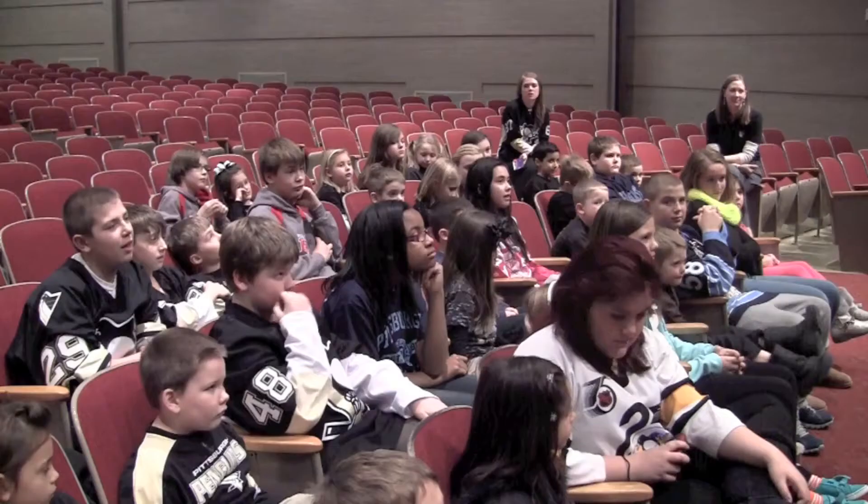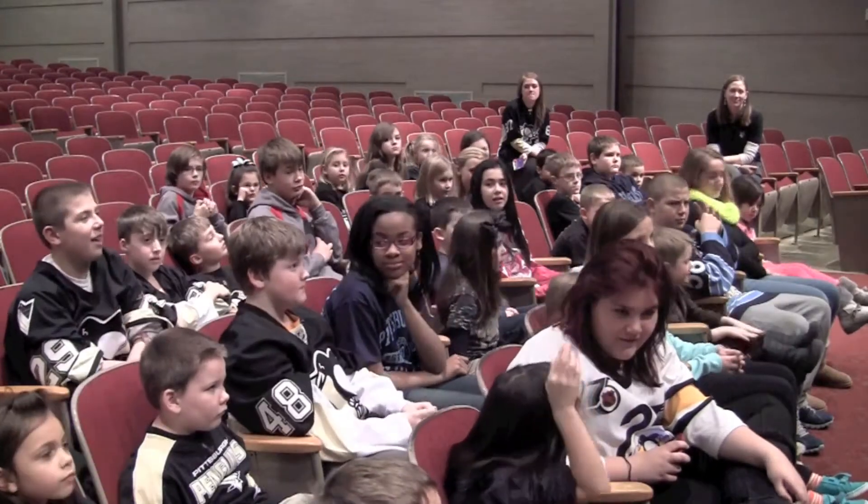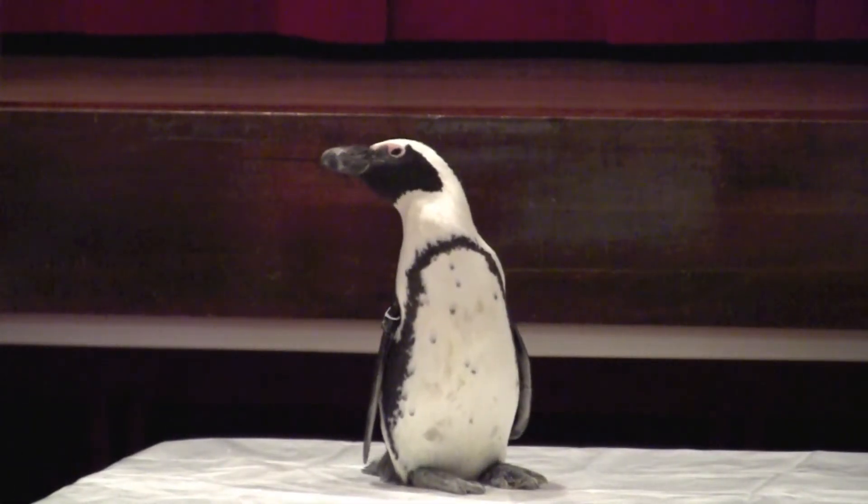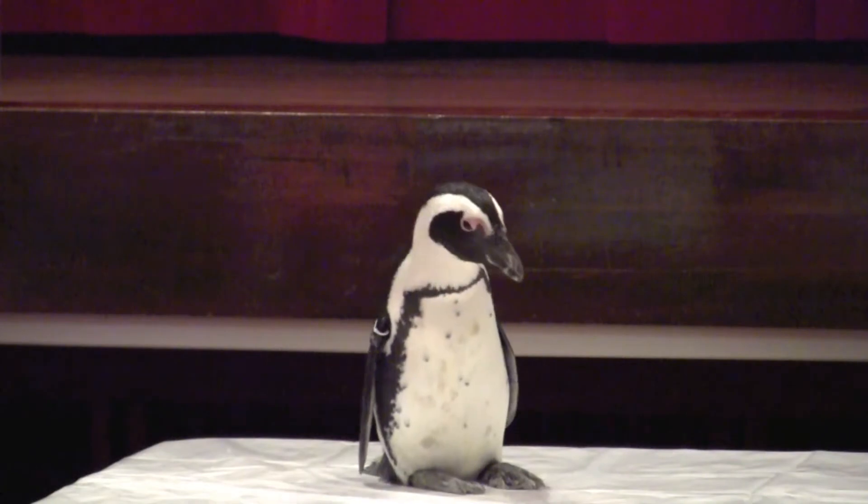one student raised her hand and said, what can we do to help? At the same time, we were reading a chapter book where students in a class adopted a penguin. My class said they would love to adopt a penguin. And that's when we came in.